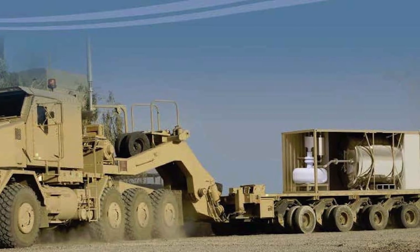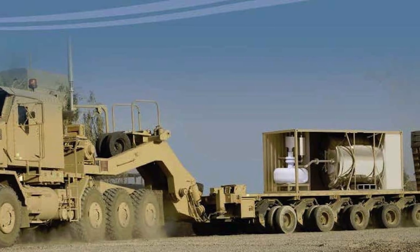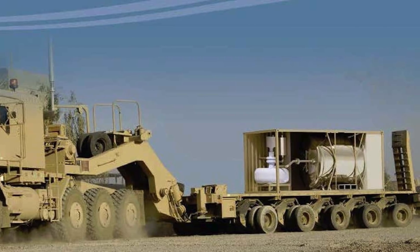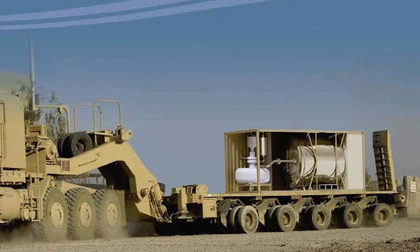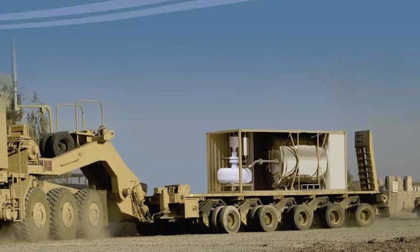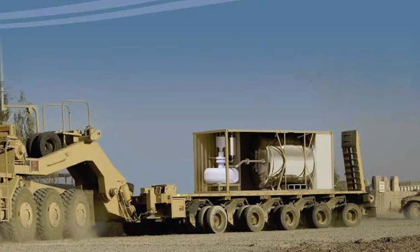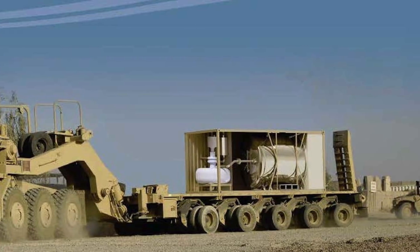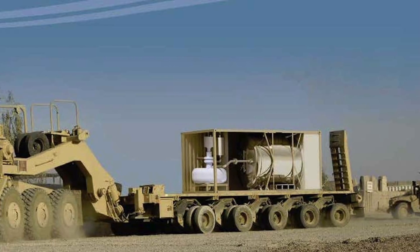Micro-reactors are prefabricated and hence can start generating power within a month of being delivered to a site, because only a simple set of configurations need to be taken care of during initial setup. They only need to be refueled once every 10 years. The thought is that micro-reactors could be built and assembled in factories with modules to order, and then shipped in a standard container to bases like Eielson for final installation.